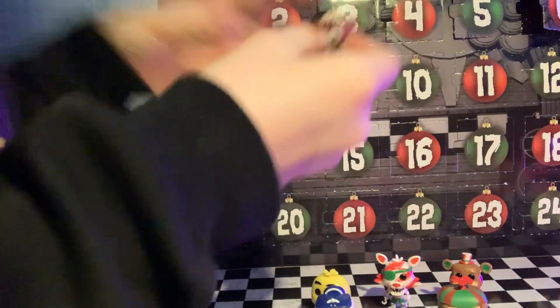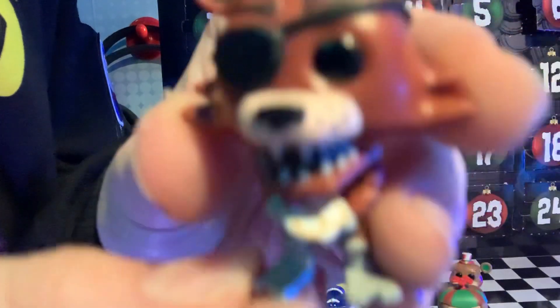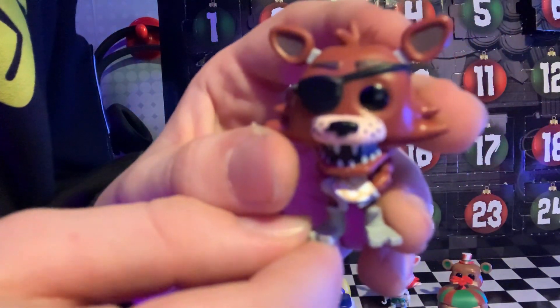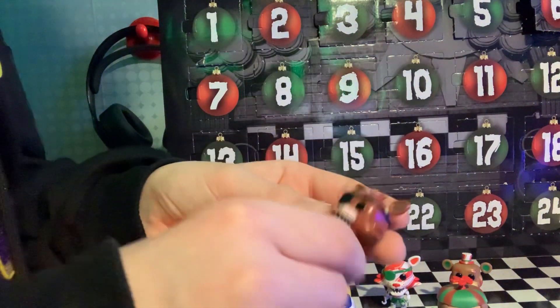We got another Foxy. This is like Foxy with, I think, pancakes — but I'm not sure. Look, you tell me, guys. Yeah, like something on his plate over here, but I don't know. What is it? Like maybe cookies? I don't know.